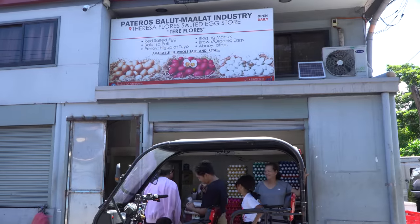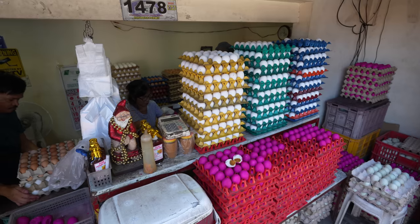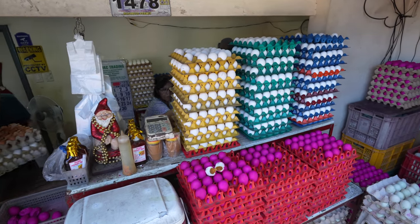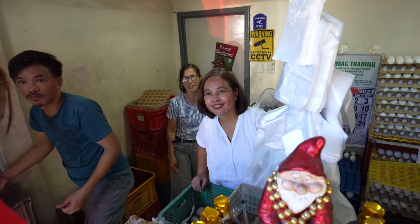Tere's shop is super popular — people are coming and going. Some are literally bringing their own carton to fill up with a dozen Balut. This is seriously a Filipino delicacy; they love it and they're eating it up like crazy. Tere, that's the best Balut I've ever had.